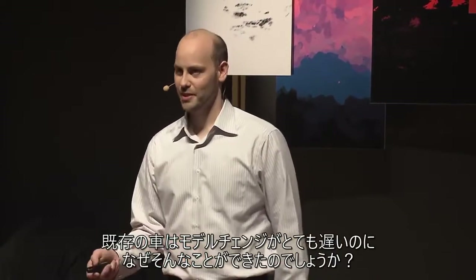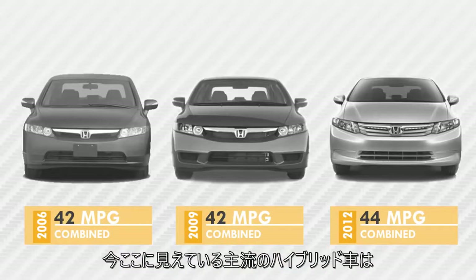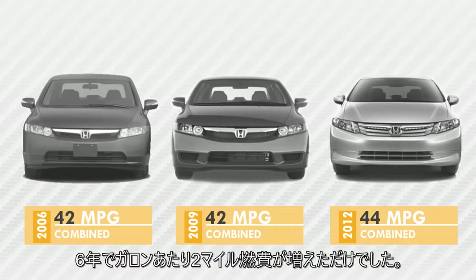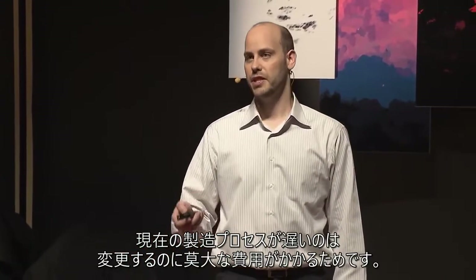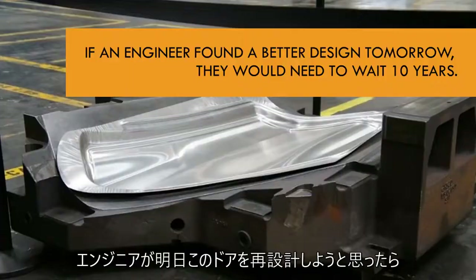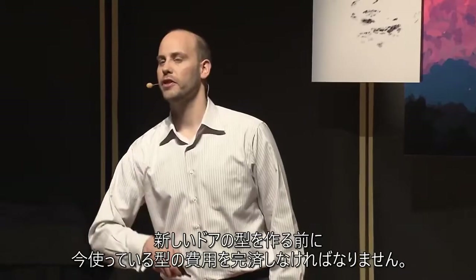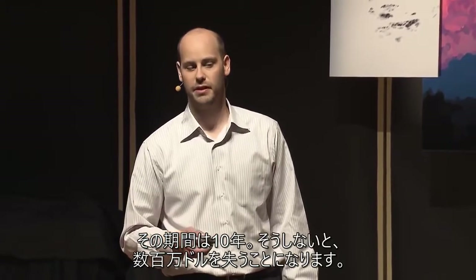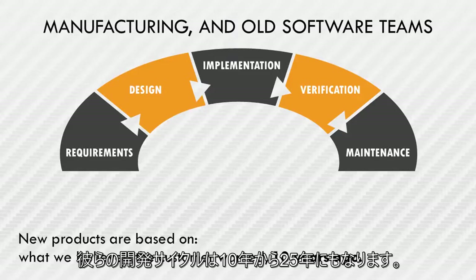How is that possible when existing cars seem to change so slowly? Over a six-year period, a mainstream hybrid car achieved an additional two miles per gallon. Existing manufacturing processes are slow because they're very expensive to change. If an engineer wanted to redesign a door tomorrow, they would need to wait 10 years — to first pay off the current door mold before making another one, or else lose millions of dollars. It's not uncommon for manufacturing teams to run on 10- to 25-year development cycles.